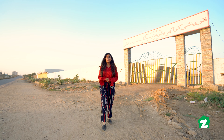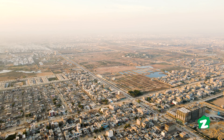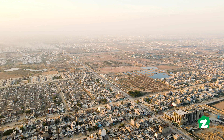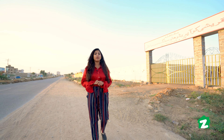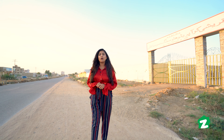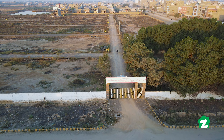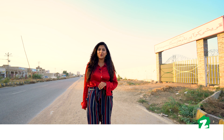Welcome to Zameen Property Tours. This is your host Shaistha Raza. Today I am here at the main hub of Karachi, in Scheme 33. We will visit this property today — it is the Qureshi Corporate Housing Society. The good thing is that this society is also approved by SBCA. So let's begin with the tour.